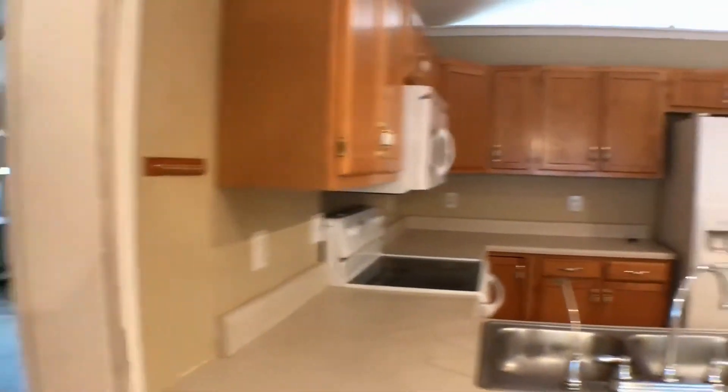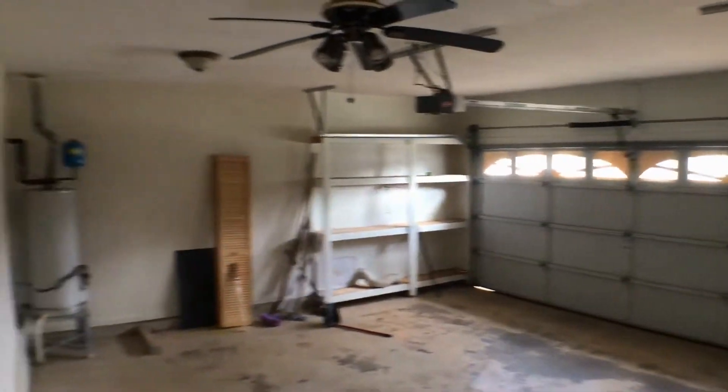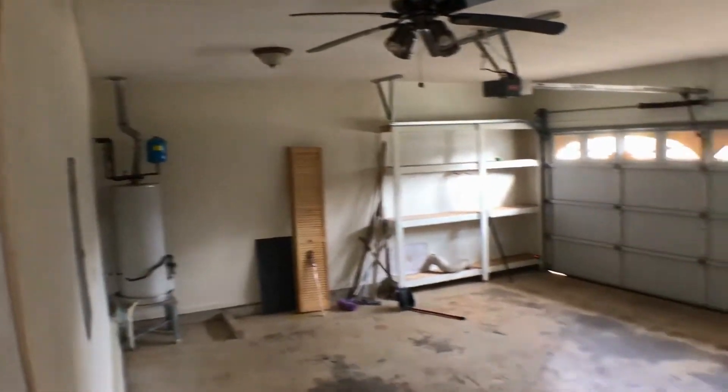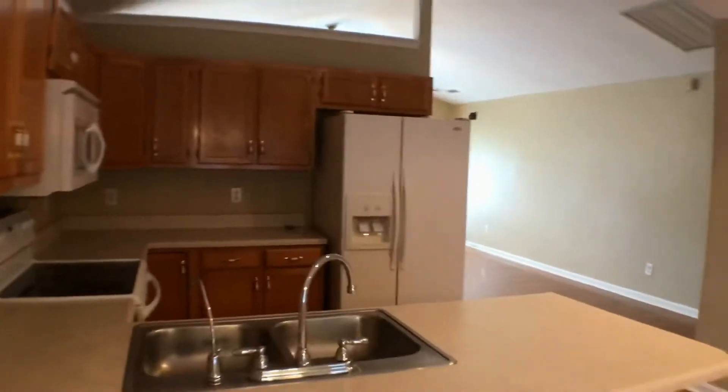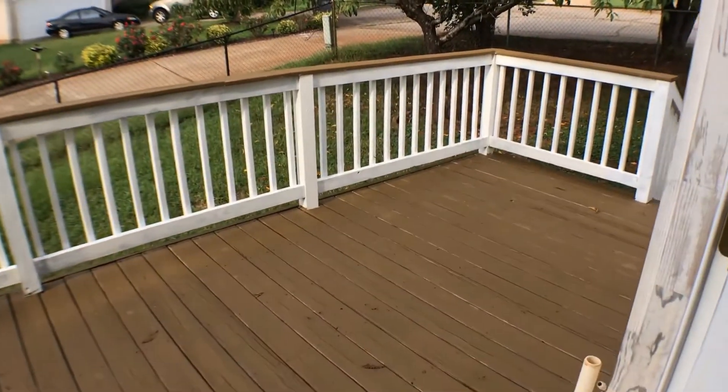I'll show you a shot of the two-car garage, and also a shot outside on the deck. It's got a nice little back deck area.